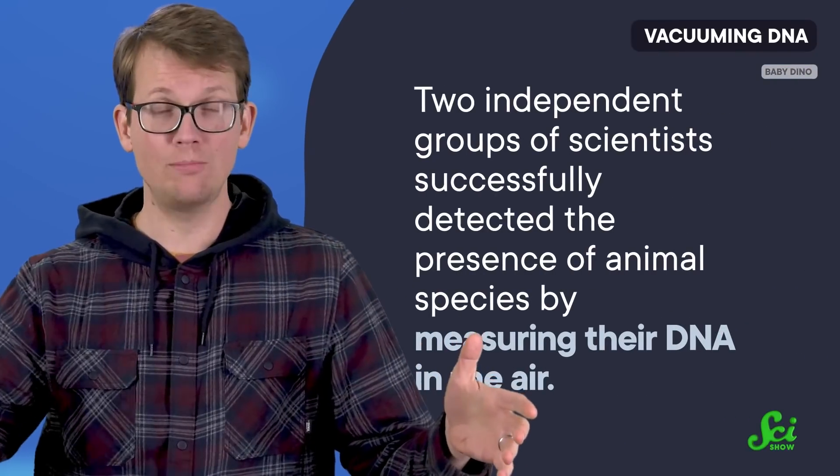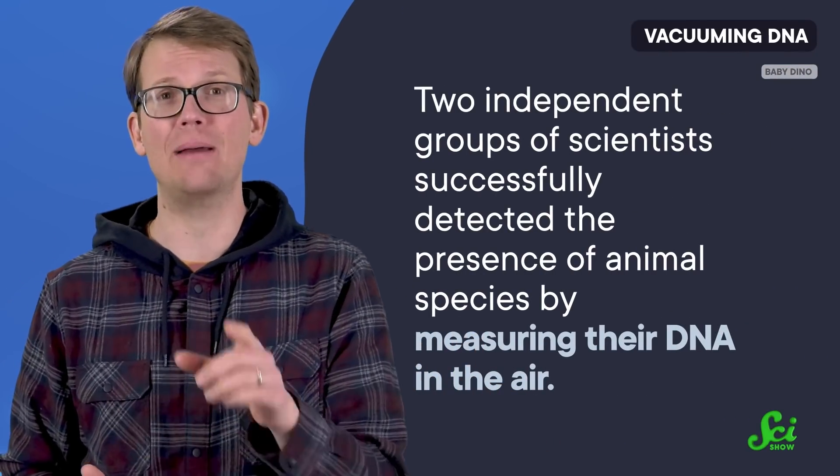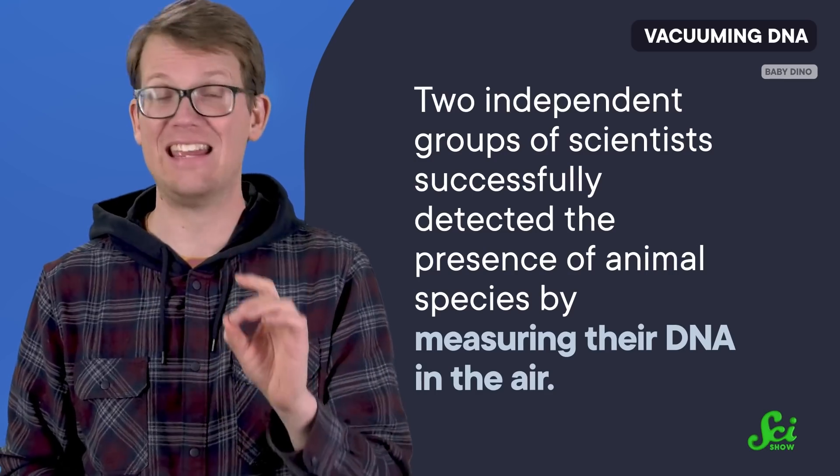Meanwhile, back here on Earth, scientists recently pulled a mind-boggling discovery out of thin air. Literally. Two independent groups of scientists successfully detected the presence of animal species by measuring their DNA in the air. The scientists were trying to see if they could detect and identify individual animal species just from the bits of their genome circulating in the environment.